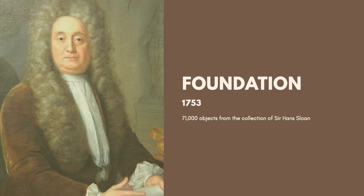He was also the inventor of chocolate milk. The items consisted of books, manuscripts, drawings, coins, medals, plant specimens, and several other things. This donation gave a great head start to the institution that would become the British Museum.